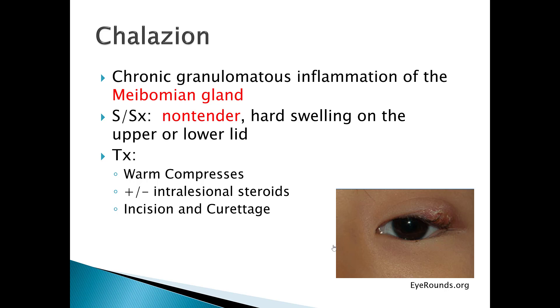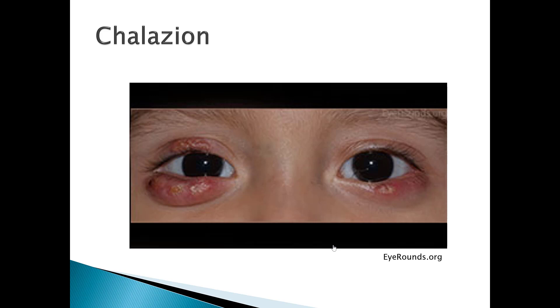The treatment for chalazion starts with warm compresses, and if that doesn't take care of it, they can do intralesional steroid injections. If that doesn't correct the problem, and especially if it's causing visual changes, then they can do incision and curettage, typically done by an ophthalmologist. Chalazions are non-tender. Here's a picture of a child with chalazions on both the upper and lower lids.